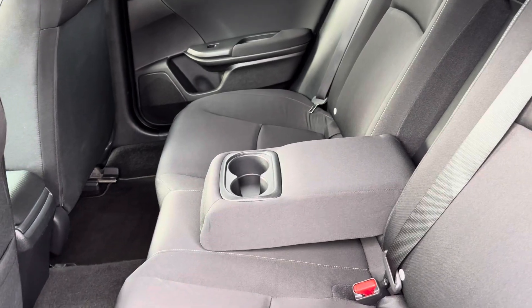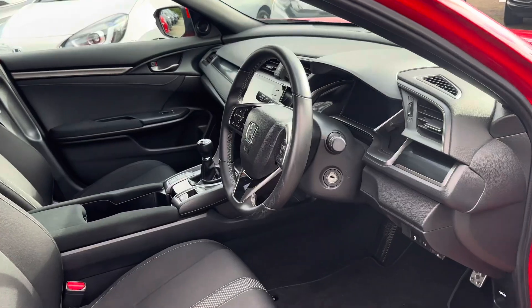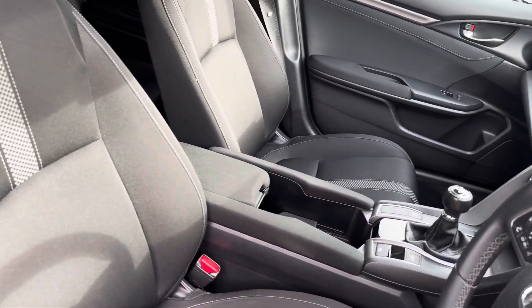Stepping inside, you will find a full cloth finish for added comfort for all traveling passengers, with your pull-down armrest and fitted ISOFIX points. In your front interior you will find your multifunctional full leather steering wheel for driver convenience.